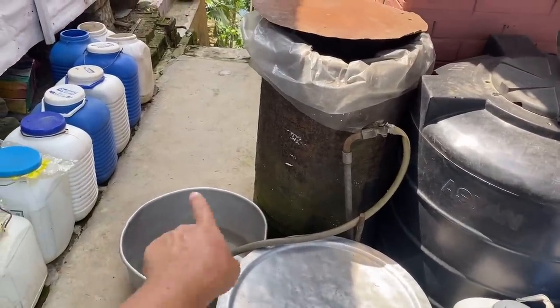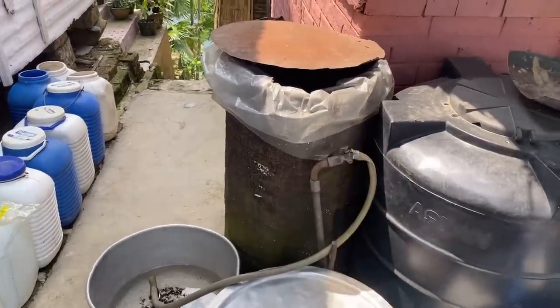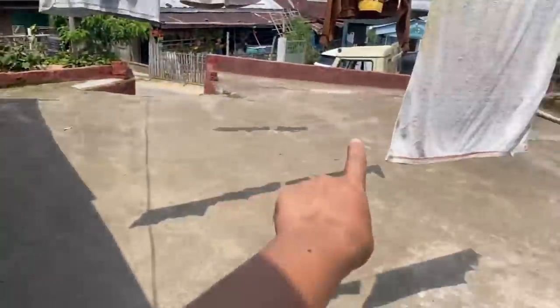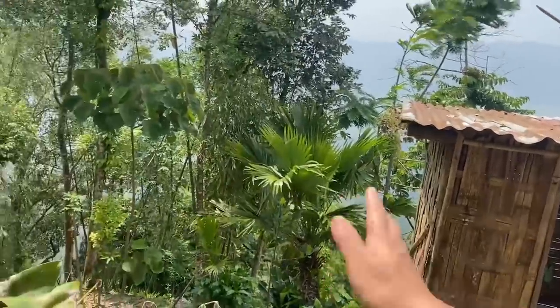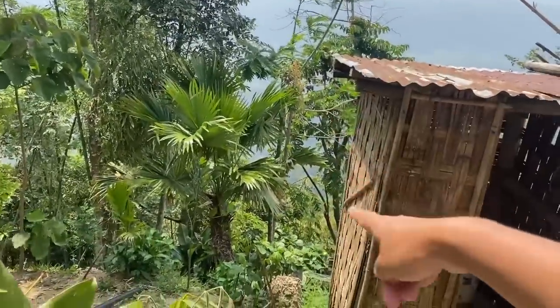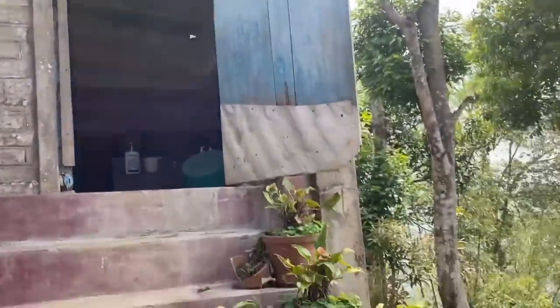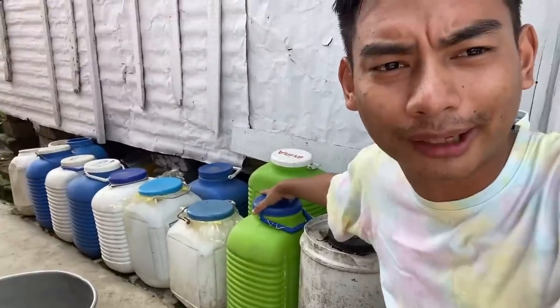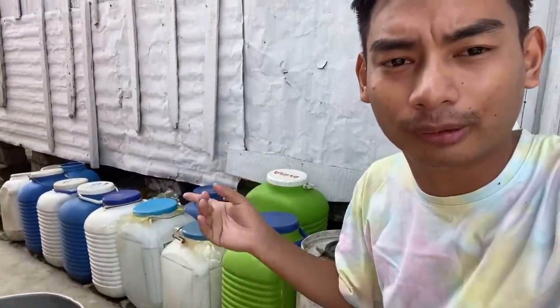We used to get water from the pipe. These are our grain granaries — we used to dry grain here. This is the small washroom, we have a toilet, and it's really steep down there. There is another washroom as well. These are all Amul dabas — instead of buying buckets, we store water in them once the powdered milk is over.